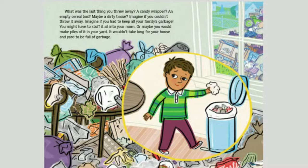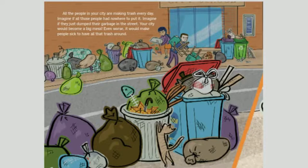What was the last thing you threw away? A candy wrapper? An empty cereal box? Maybe a dirty tissue? Imagine if you couldn't throw it away — if you had to keep all of your family's garbage, stuffed in your room or piled in your yard. It wouldn't take long for your house and yard to be full. All the people in your city are making trash every day. Imagine if they just dumped their garbage in the street. Your city would become a big mess, and it would make people sick.